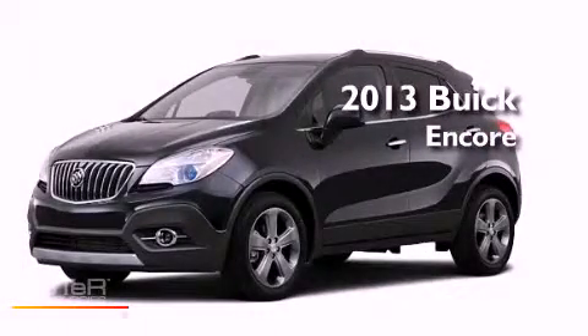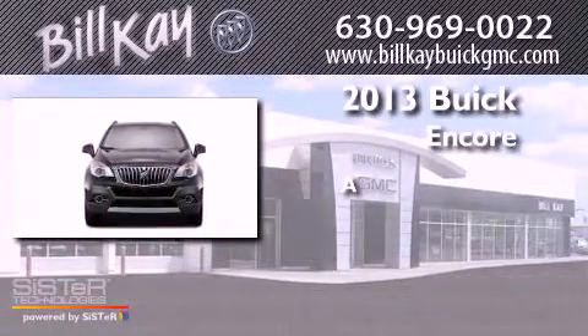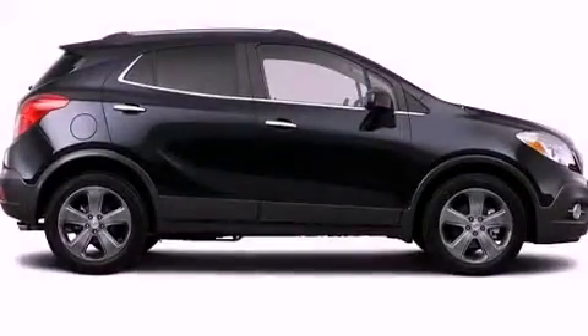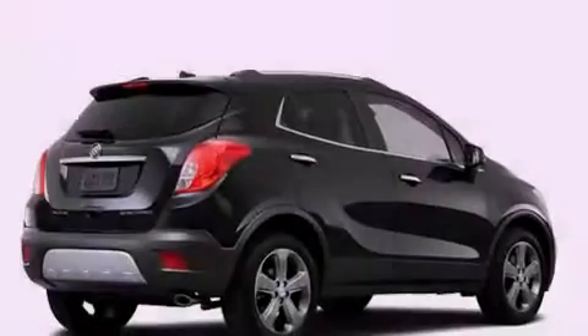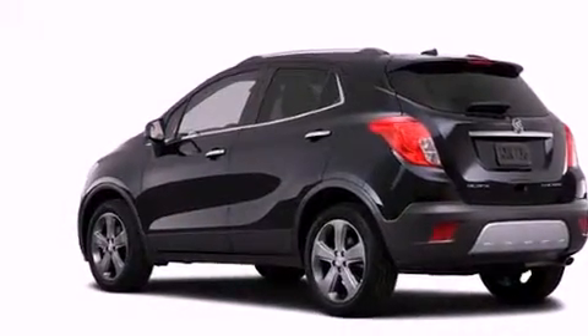This is a brand new 2013 Buick Encore. Features include a rear view camera, commercial free satellite radio, a low tire pressure indicator, a rear spoiler, a security system, stability control, an anti-lock braking system, dual airbags, air conditioning, and roof rails.